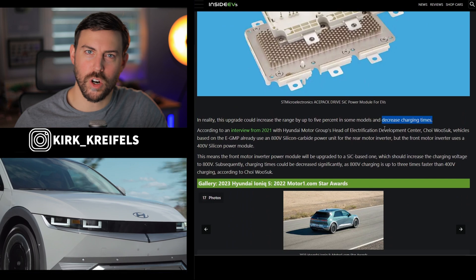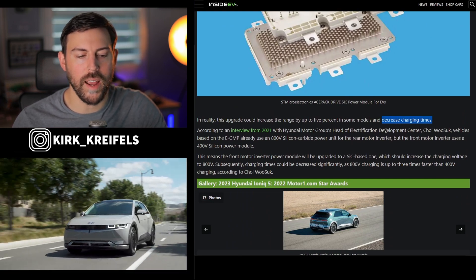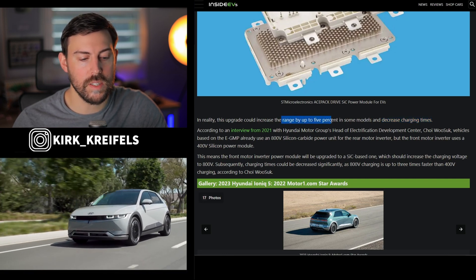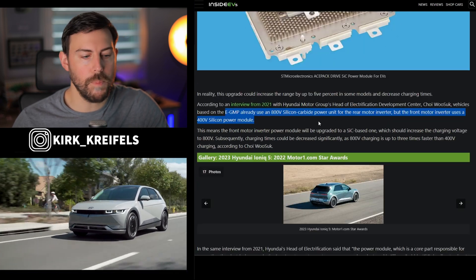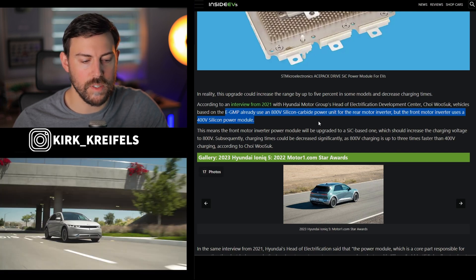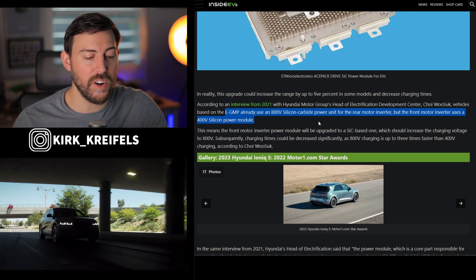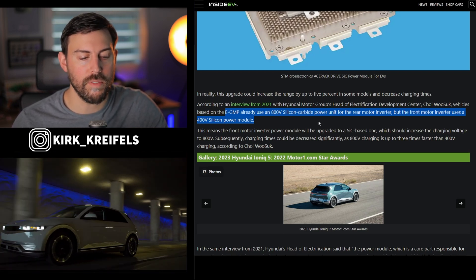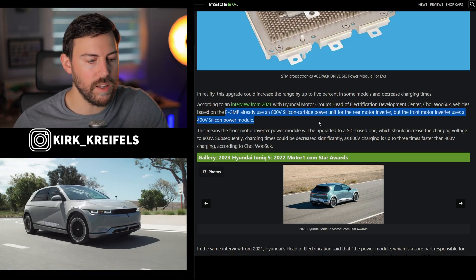This could decrease charging times, but I'm not getting my hopes up for that. What I am excited for is the increase in efficiency — they're saying this could increase the range up to about 5%. Every single eGMP model's rear motors already feature an 800-volt silicon carbide power unit for the rear motor inverter, but the front motor inverter has been using a 400-volt system. So more than likely, the only efficiency gains will be seen on all-wheel drive models.